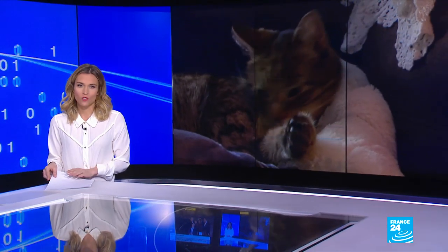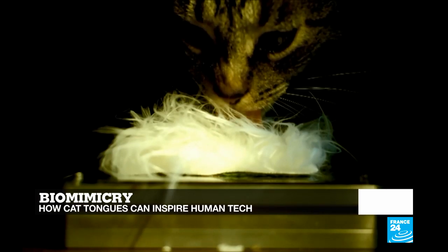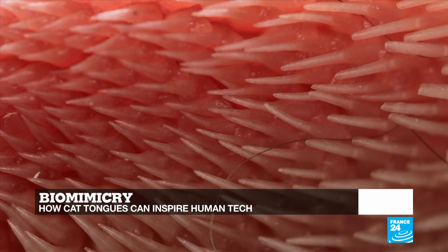Hello and welcome to France 24's tech show. I'm Julia Seeger. Have you ever wondered why cat tongues feel like sandpaper? Scientists at the Georgia Institute of Technology have the answer — it's thanks to a specific design that also makes it the perfect self-cleaning, tangle-teasing brush. We'll tell you more about how this discovery is set to inspire new technologies.